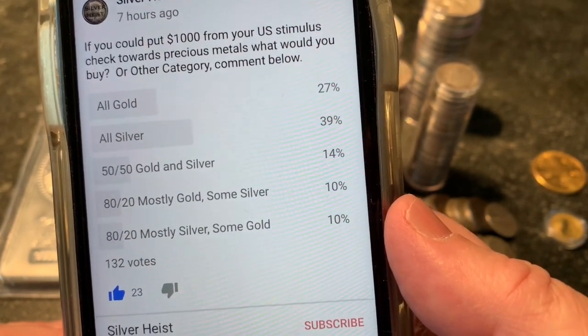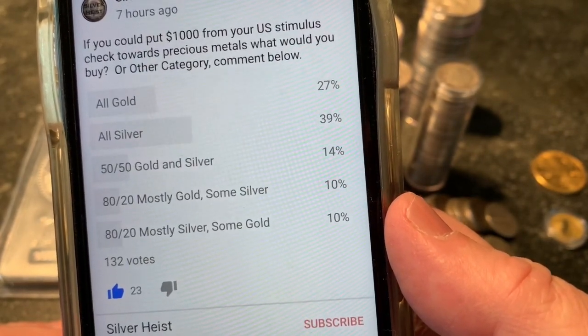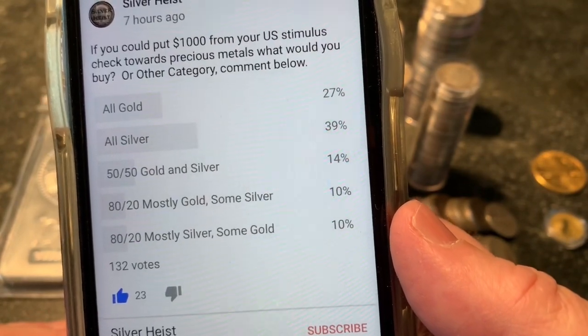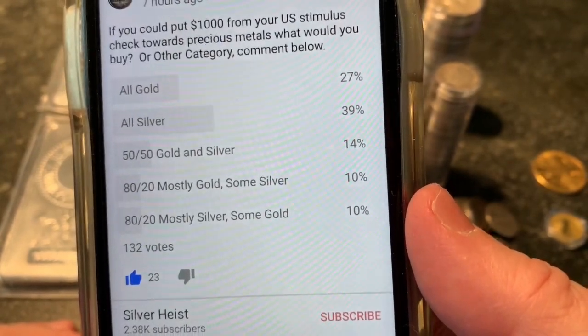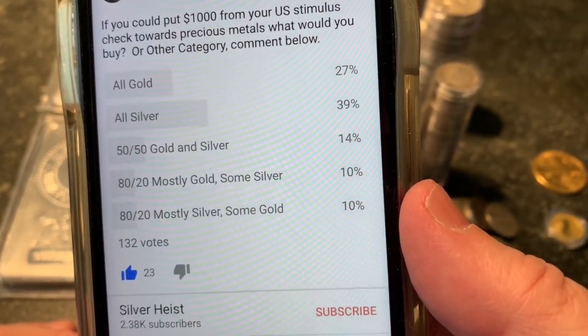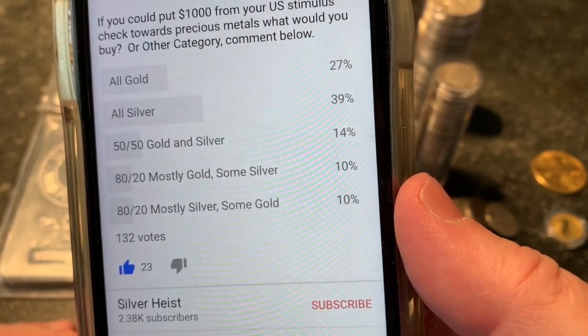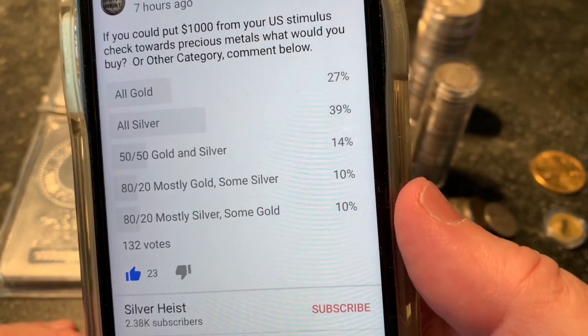50-50 gold and silver got 14%, or 80-20 with mostly gold and some silver, or 80-20 mostly silver with some gold. So if you take the 50-50 off the table, it's pretty close — 37% either wanting all gold or mostly gold, or 49% wanting all silver or mostly silver. So a little leaning towards silver.